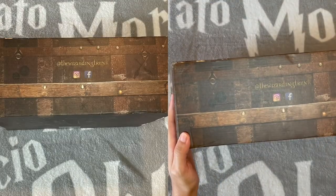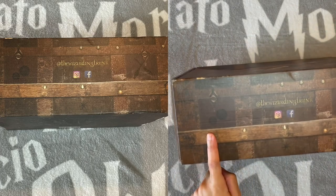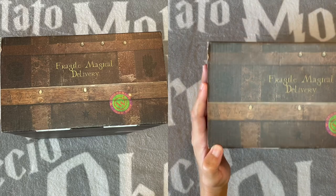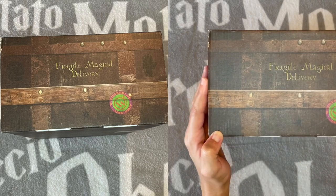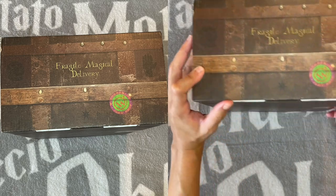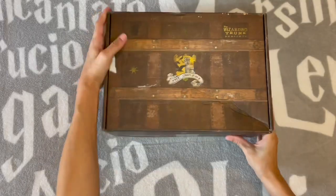It says 'I shall not tell lies.' The Wizarding Trunk's socials are on here. I think those might be Quidditch Balls because there are some brooms. 'Fragile Magical Delivery,' a hand, 'LB hearts RW' — Lavender Brown loves Ron Weasley — that's funny. 'Widdershins Joke Shop.' The bottom just kind of looks like a scratched-up bottom of a trunk. They got a new box.